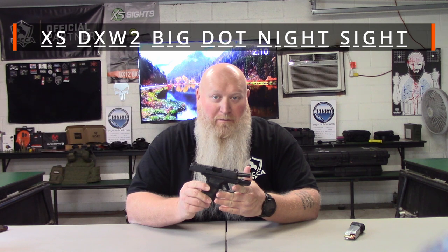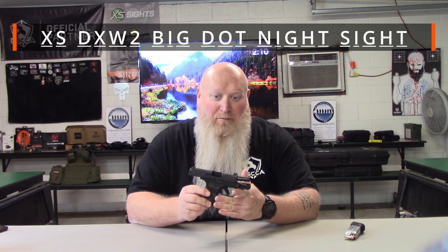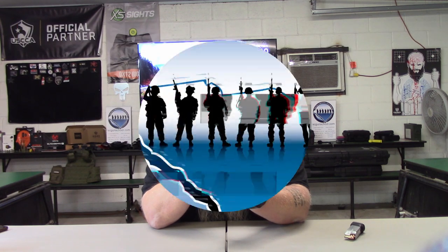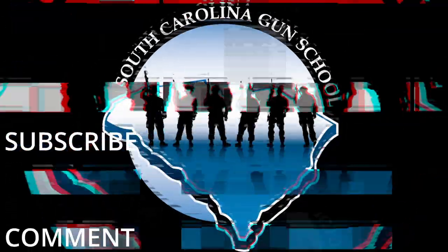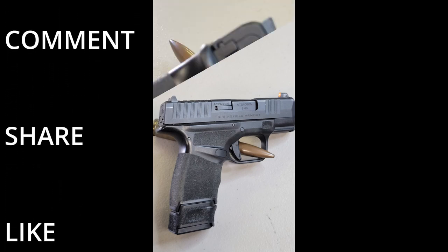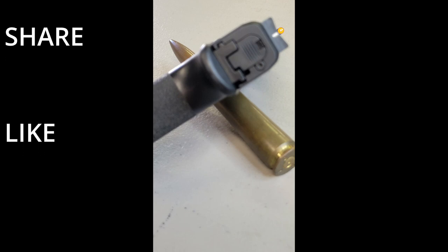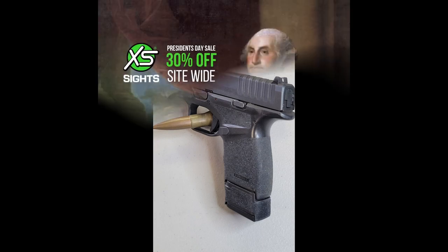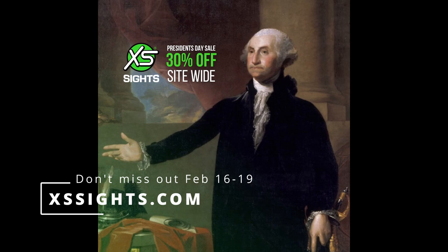What's up everybody? Chris with South Carolina Gun School. No, we're not going to be talking about the Springfield Hellcat today. I know you see that's what I'm holding, but we're actually going to be talking about the XS Big Dot Sights. Welcome back everybody — we are not talking about the Springfield Hellcat. We're actually talking about the XS Big Dot Sights that I've added to this thing.